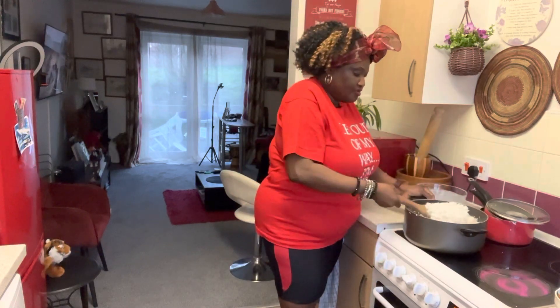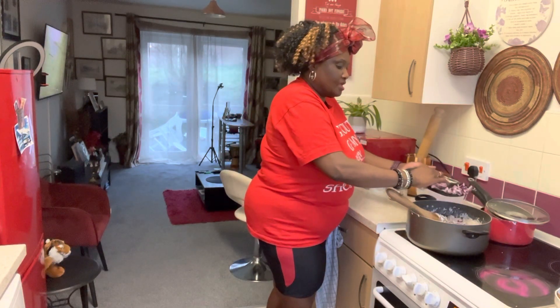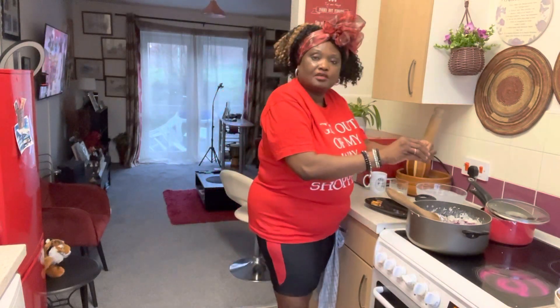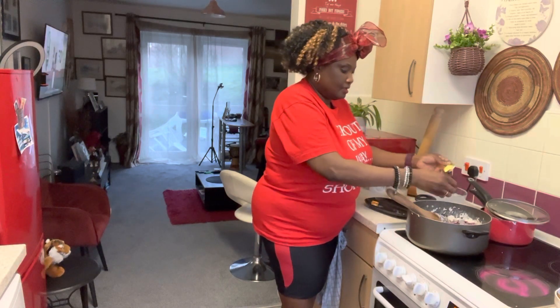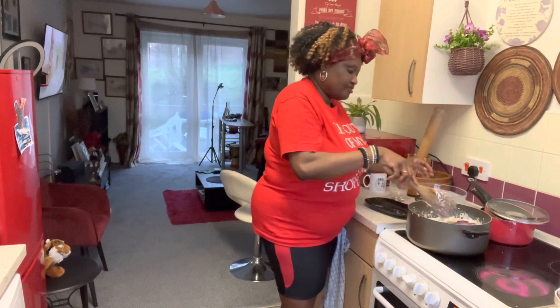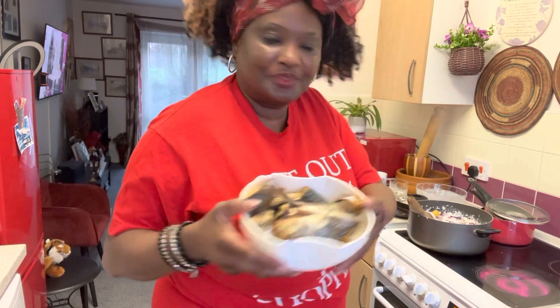Another ingredient I'm going to add is onions — onions are always available when I'm cooking. I'm going to make this video short because I don't have enough storage on my phone; I'm trying to get something bigger to help with my videos. So now I've added Maggi, onions, and coconut milk. I'm also going to add this delicious, well-roasted mackerel fish — yummy yummy!